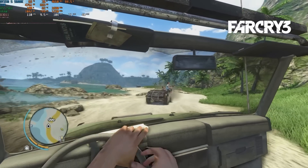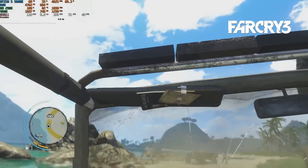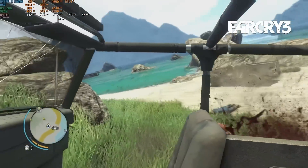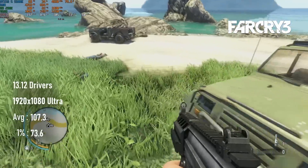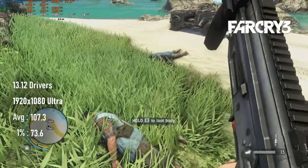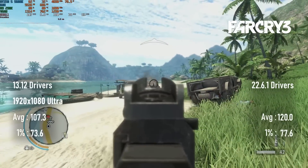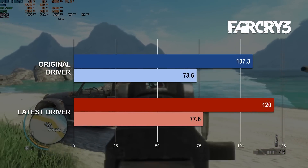Starting things off with a game from the year before the R9 290X was even released, Far Cry 3 doesn't present much of a challenge for the old flagship, using the December 2013 driver set in the first place, averaging over 100 FPS at 1080 Ultra. That being said, there's clearly been some work done in the intervening years, as the final official driver release adds roughly an extra 10% performance to averages, but only about 5% to the lows.